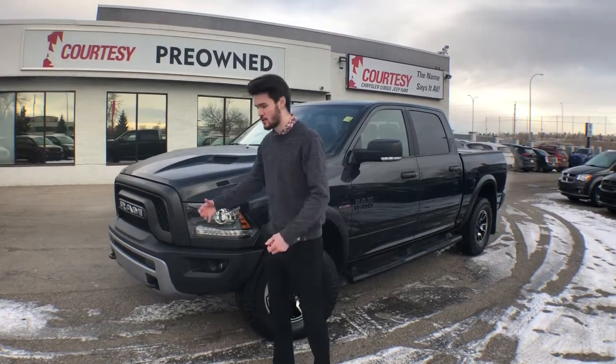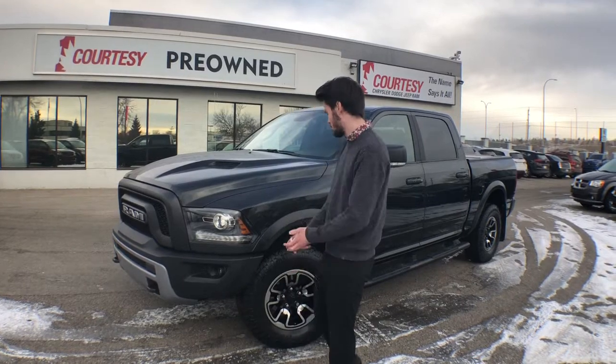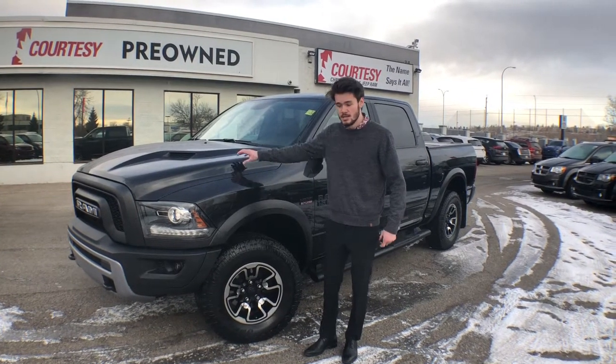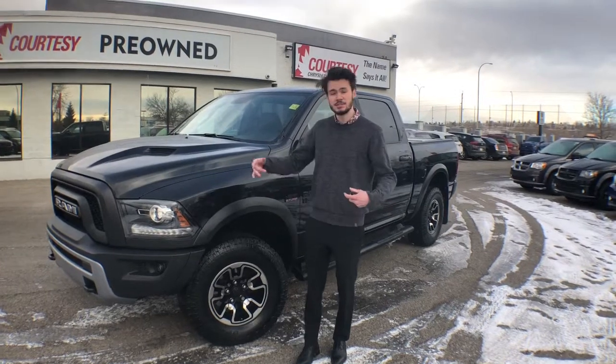It's got beefier tires, beefier grille — it's got the Rebel grille on top, so when you're driving down the road it looks absolutely amazing. You've got 17-inch rims with all-terrain tires. The engine does have MDS fuel-saving technology, so you're using peak performance on the highway, and then when you're driving in the city the engine is going to